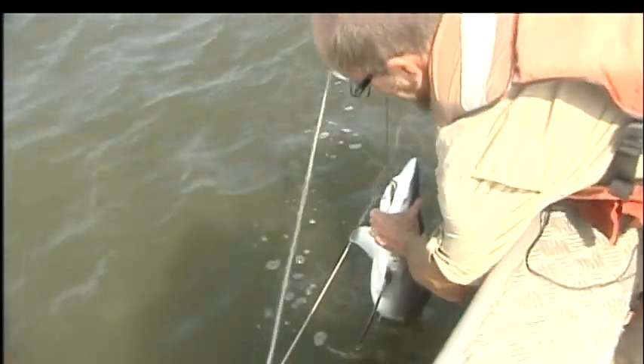Knowing when they're here and when they're not here, we can work with agencies like the Army Corps of Engineers and the state agencies to allow activities like dredging and beach renourishment. If we know sand tigers are in a given location at a given time of the year, maybe it's not the best thing to go in there and dredge that area.